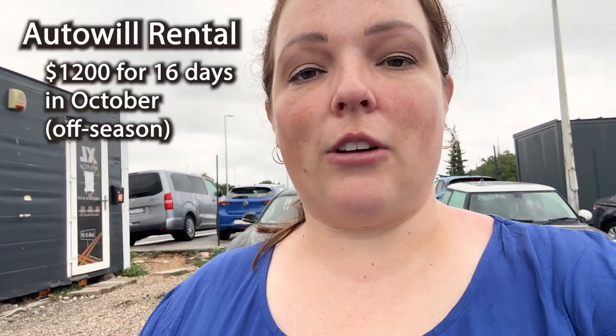We rented our car here from Auto Will. This is right across the street from the airport and is really the cheapest option. For 16 days, we're able to rent this car — I'll show you in just a second — for around $1,200.